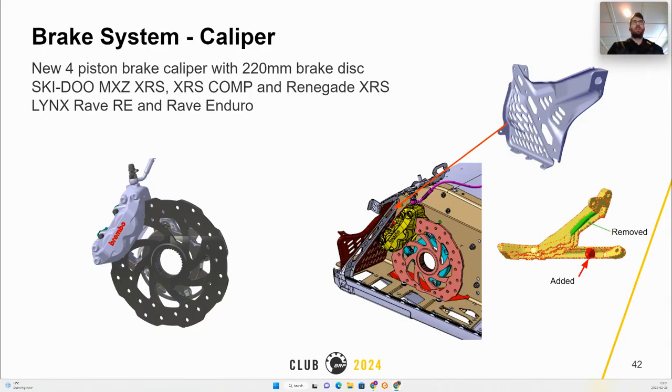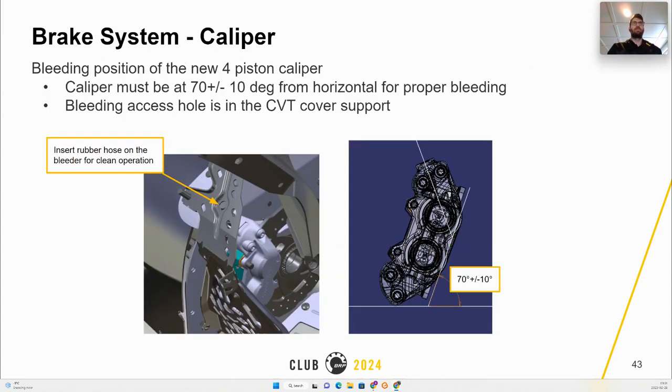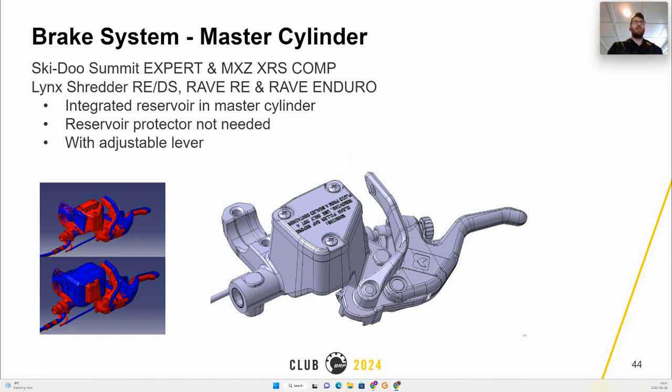Common changes include a new caliper, a new mounting bracket, a new frame section, a new brake hose, a new brake protector, and a modified foothold to add clearance for the brake caliper. It is very important to be aware that the bleeding procedure must be performed with the caliper resting at 70 degrees plus or minus 10 degrees versus the horizontal. The bleeding access hole is within the CVT cover support, as shown in the picture.